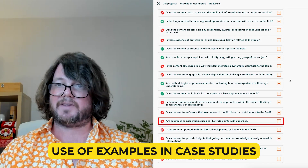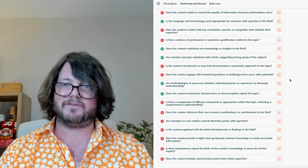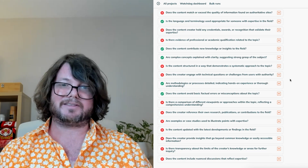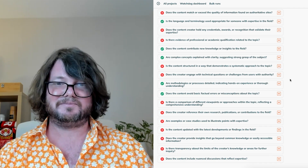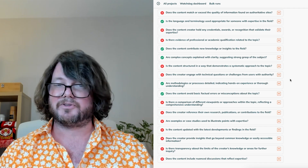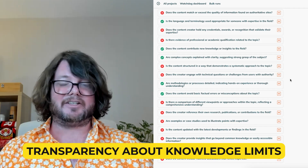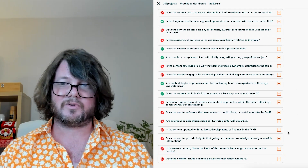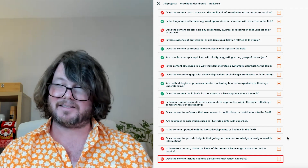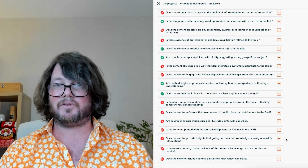Use of examples and case studies: incorporate real-life examples or case studies that demonstrate the application of knowledge and enhance the practical understanding of the topic. Updates with latest developments: regularly update the content to reflect the latest research, trends, and developments in the field. Insights beyond common knowledge: offer deeper insights or lesser-known facts that provide value beyond the basic information available from other sources. Transparency about knowledge limits: acknowledge any limitations in the author's knowledge and suggest areas for further research or reading. Nuanced discussions reflecting expertise: engage in nuanced discussions that address subtleties and complexities of the topic, showing a deep understanding and thoughtful consideration of the subject matter. By implementing these strategies, the webpage will not only boost its credibility, but will also provide valuable and reliable information to its readers, thereby enhancing its overall expertise profile.